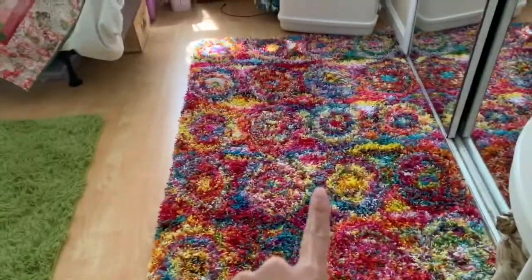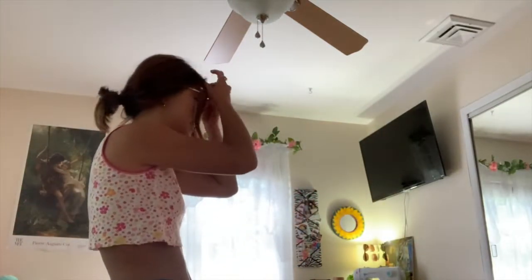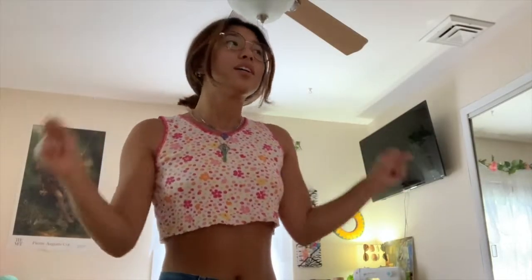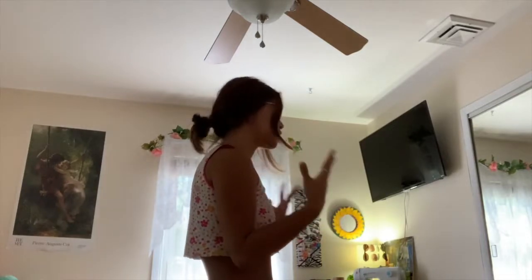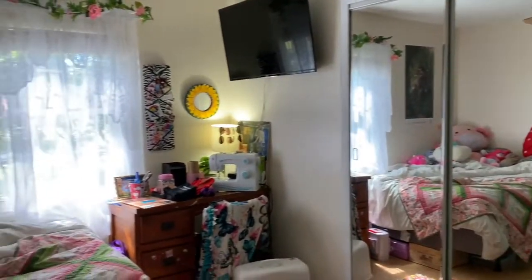I think I pretty much showed you guys everything except these two rugs. The green rug — I feel like every indie kid has the green rug because of Enya, but I've always wanted one and I think it looks super cute. And I absolutely love this colorful rug — it's so cute and I think it just pulls the room together so much. Here's just an overview of the room — not crazy big, but I feel like it's just right for me.